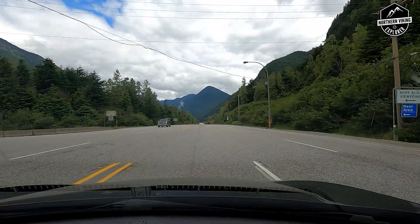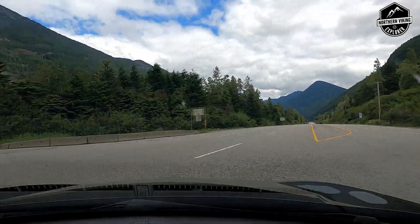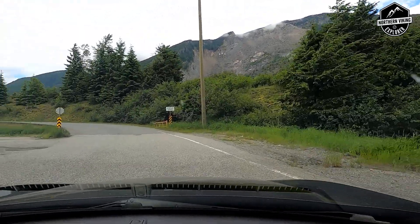Once you arrive at the Hope Slide, you're gonna have to make a left turn across Highway 3 to drive up to the Hope Slide viewpoint rest area.